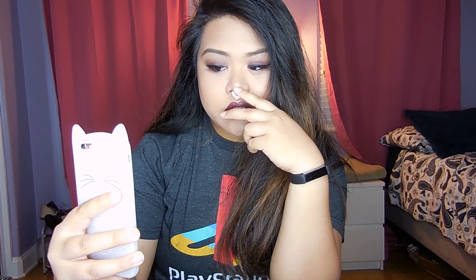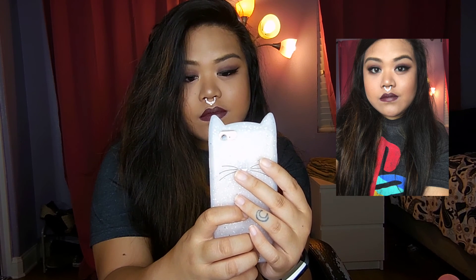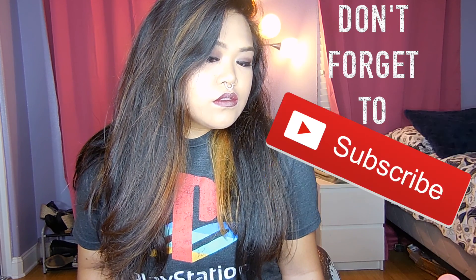And I have completed the look. Here is me struggling to take a good selfie — Jesus Christ woman, get it together. Anyway, thanks for watching. If you liked this video, please leave a thumbs up, leave a comment, and subscribe! Goodbye!